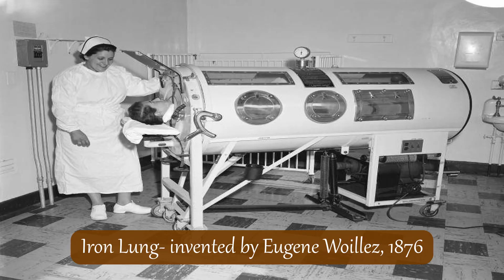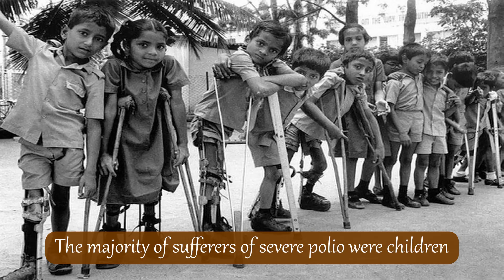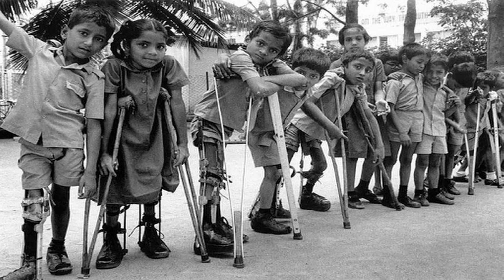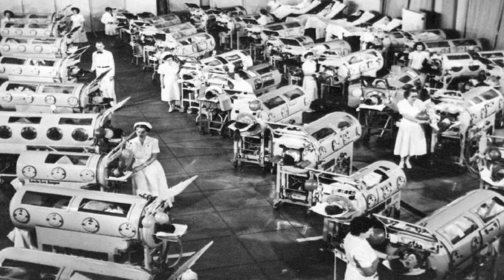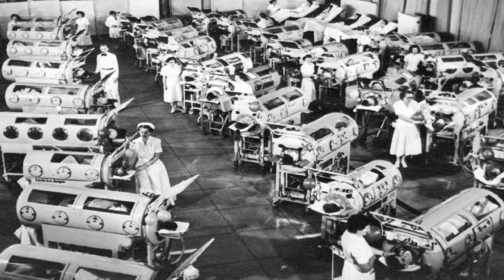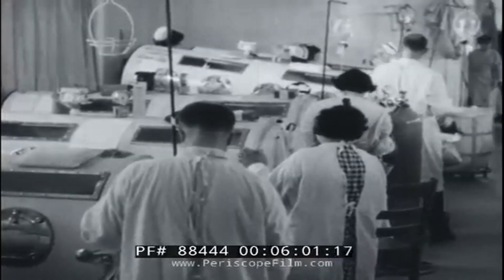Iron lungs were the negative pressure devices that eventually became common in hospitals worldwide, the first of which were designed in 1876. These iron lungs would go on to play a huge role in medicine when several polio epidemics started to occur around the world during the early 20th century. Polio is a virus that affects the nerves and can eventually cause paralysis of the diaphragm. Outbreaks between 1920 and 1950 resulted in many otherwise healthy people suffering from respiratory failure, and hospital rooms around the world were filled with polio patients being ventilated by these iron lungs.